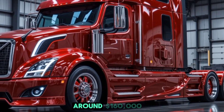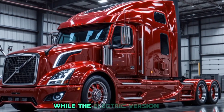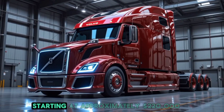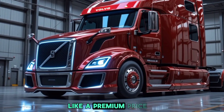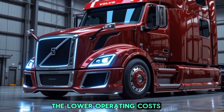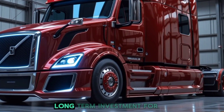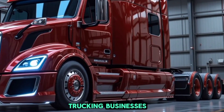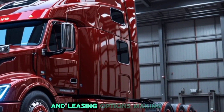As for pricing, the 2026 Volvo semi truck starts at around $160,000 for the base diesel model, while the electric version is priced higher, starting at approximately $220,000. While this might seem like a premium price tag, the lower operating costs, extended durability, and fuel efficiency make it a smart long-term investment. Volvo is also offering attractive financing and leasing options, making this cutting-edge truck more accessible to fleet owners and independent drivers alike.